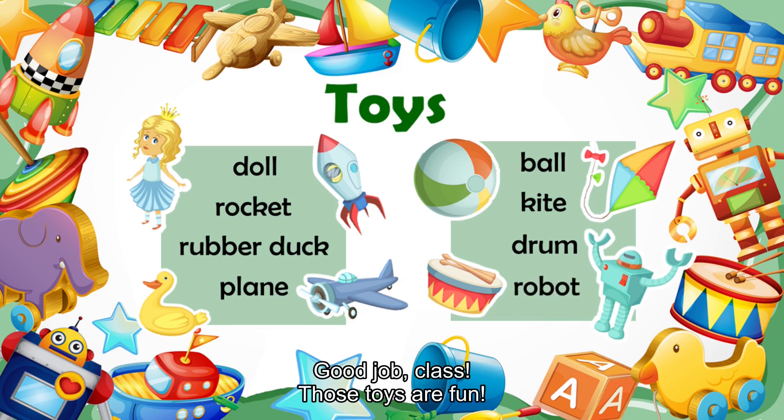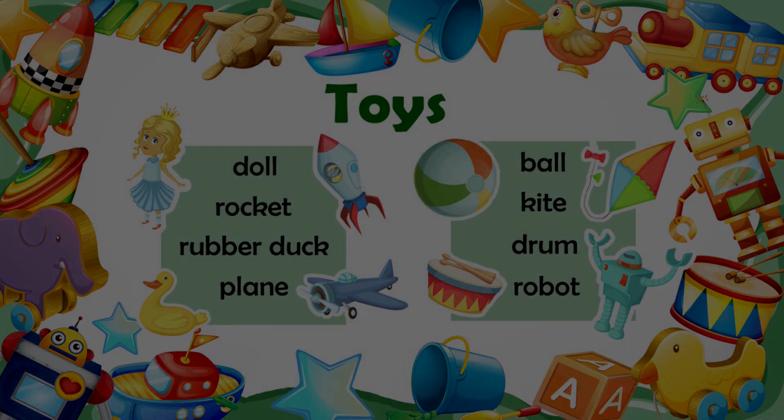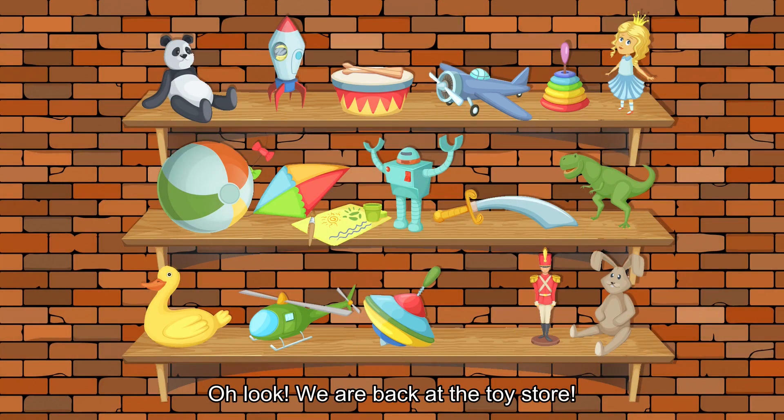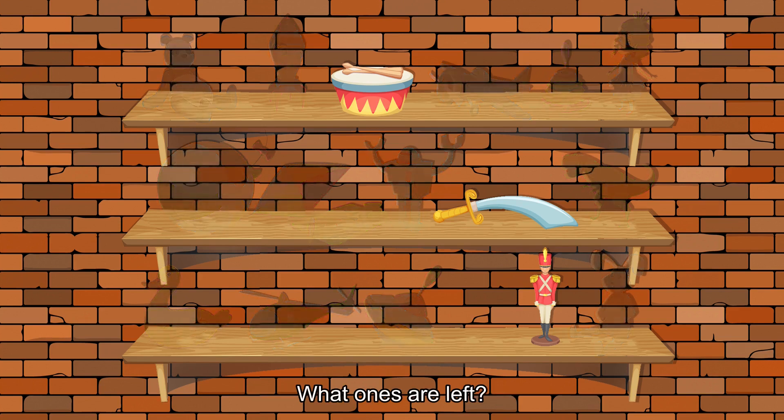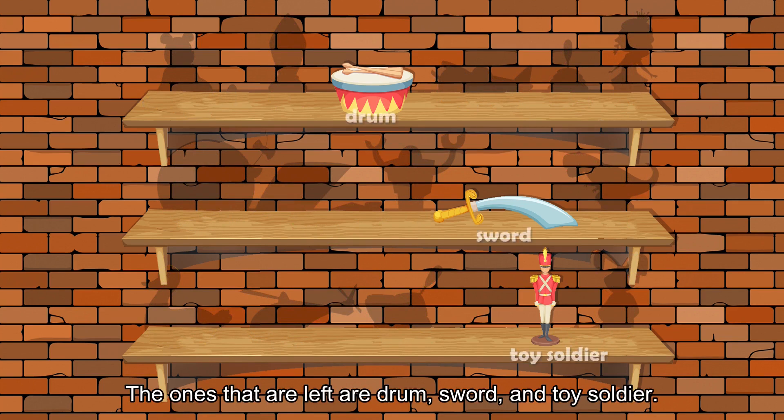We are back at the toy store. There are so many toys. Look at them all. Some of them are gone. What ones are left? The ones that are left are drum, sword, and toy soldier.